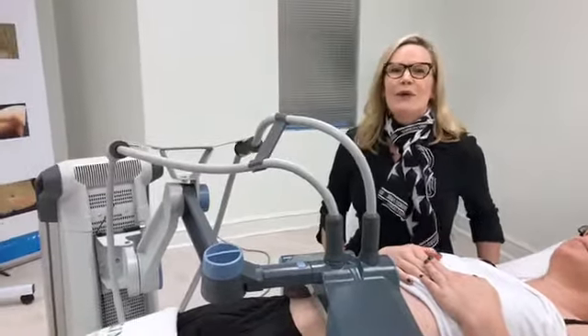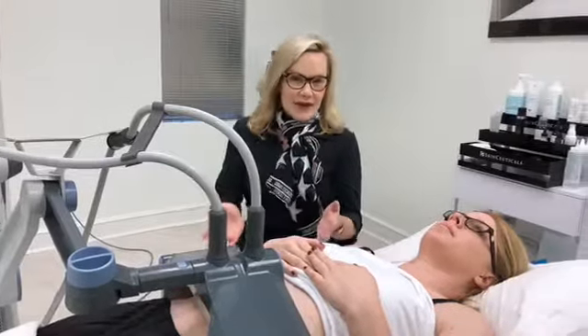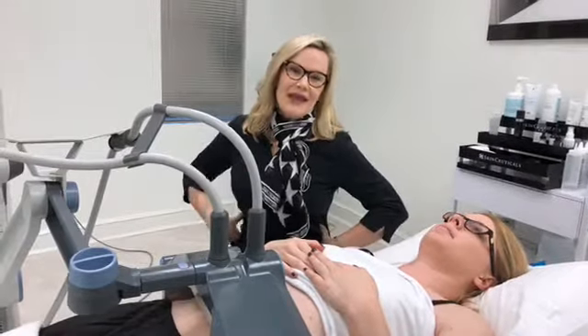What we're doing now is we are using our Vanquish technology, which is multipolar radio frequency. What multipolar radio frequency does is it sends a lot of radio frequency waves through the target area, which is the fat around the abdomen and flanks, and it is killing fat cells as we speak.